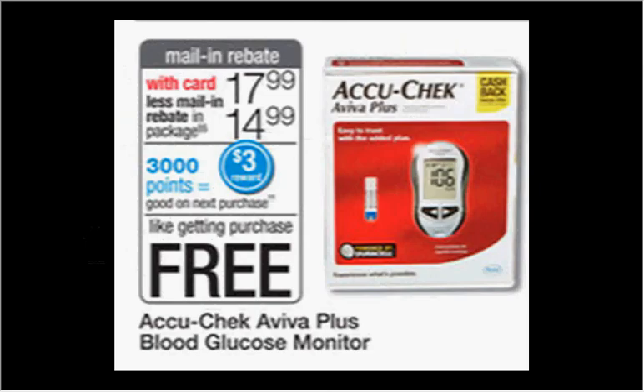The AccuCheck Aviva Plus blood glucose monitor is on sale for $17.99. There's a mail-in rebate inside the package for $14.99, plus when you purchase it you'll get $3.00 back in points.